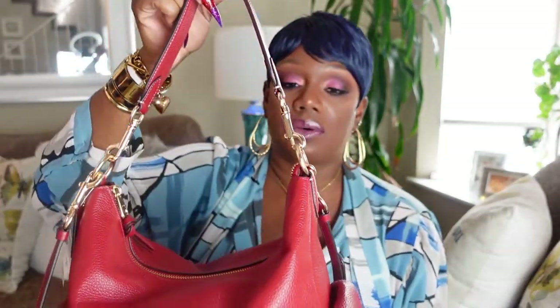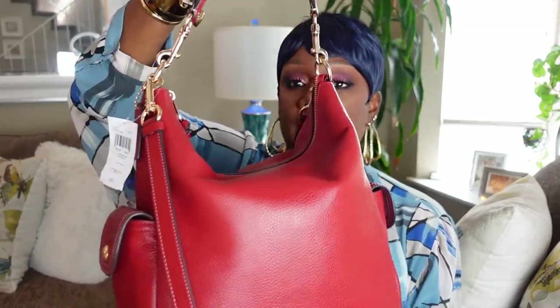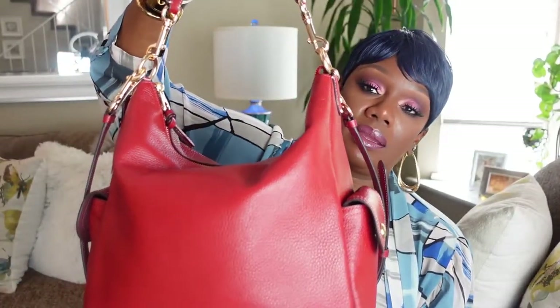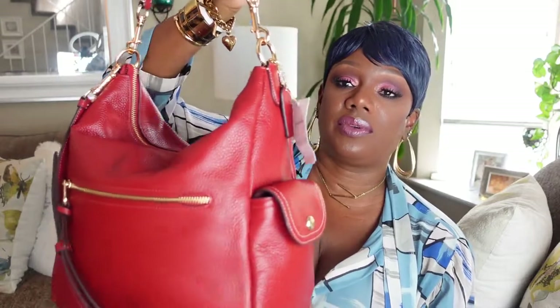This one has nice gold hardware, as you can see. The shoulder straps are removable, so you can use just one or both like I have it — I like it with both. This is the Coach Penny shoulder bag. It comes in a multitude of colors and variations and it retails for $450.